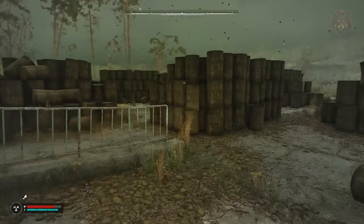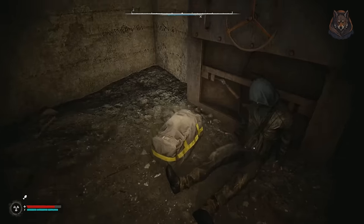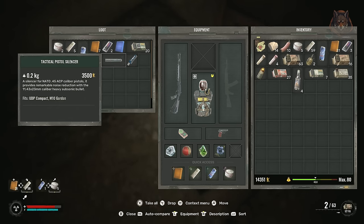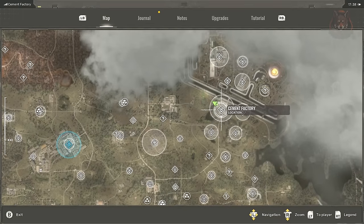The Aramid lining for the Diva V suit is also found in the same bunker. The high capacity Integral A magazine is in the tunnel underneath the cement factory.